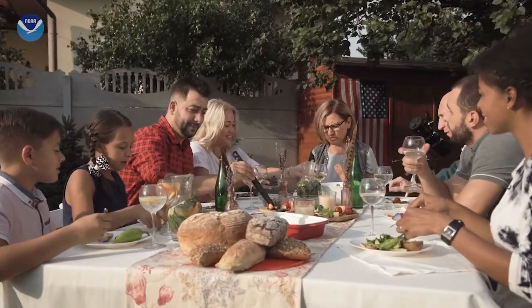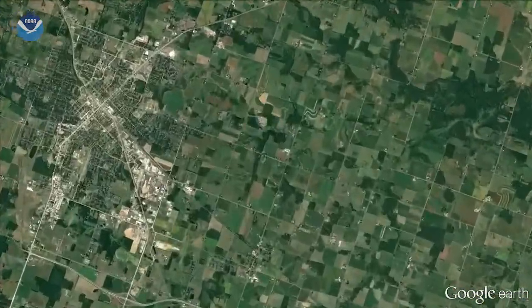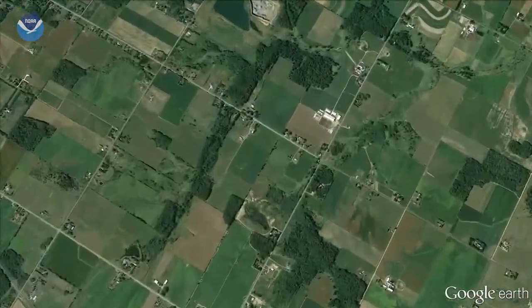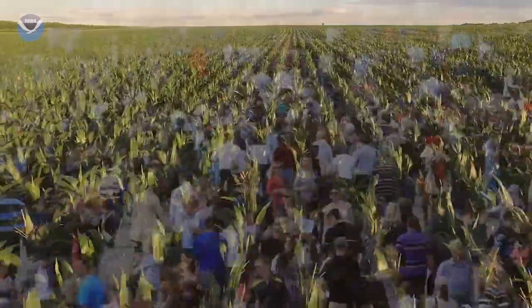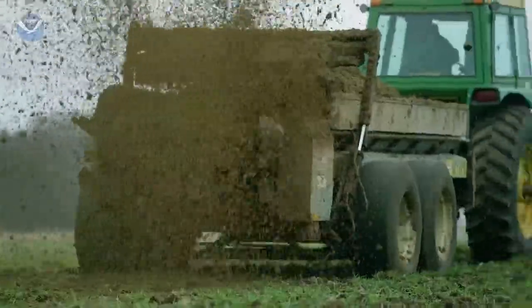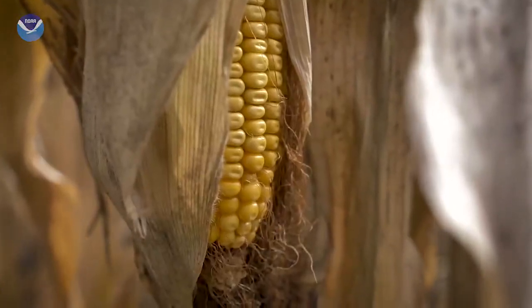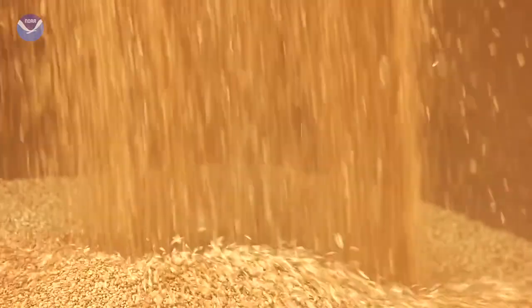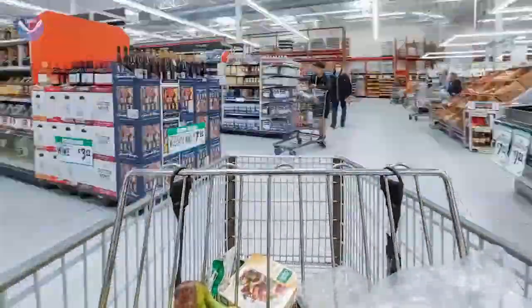Think about the last meal you ate. Some of that food may have been grown right here in the middle of the United States. Now think about the hundreds of millions of people across the country and the billions around the world. They all need to eat, too. To meet the demand for all that food, farmers rely on fertilizer — nutrients that help plants grow and increase crop output. We end up with more food on our tables and more food to sell to the rest of the world.